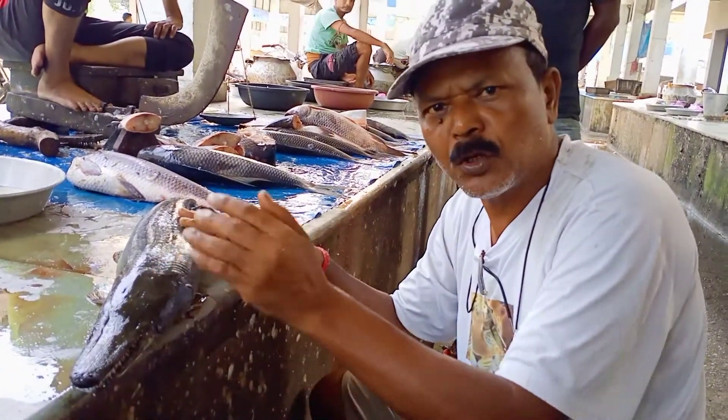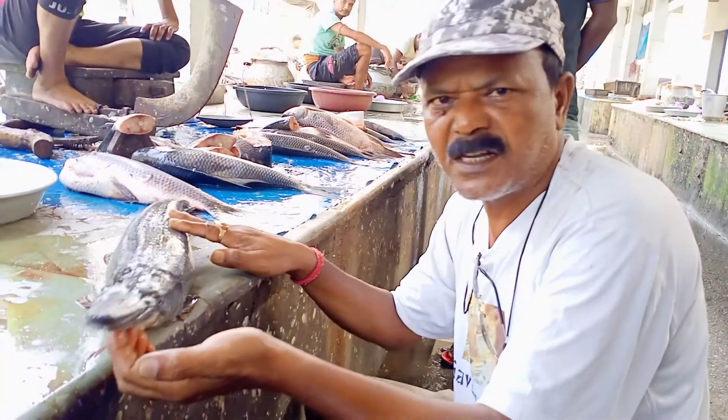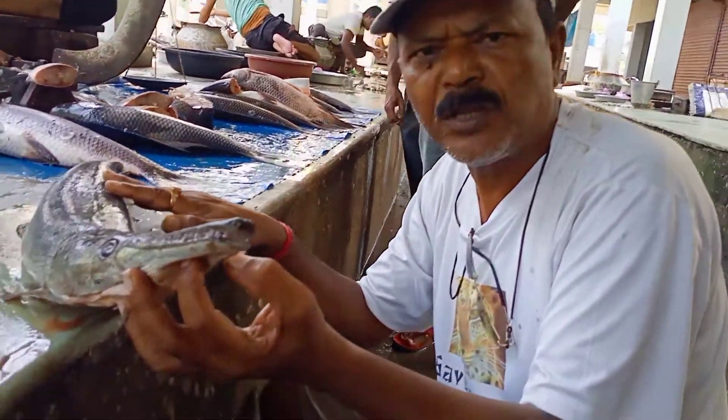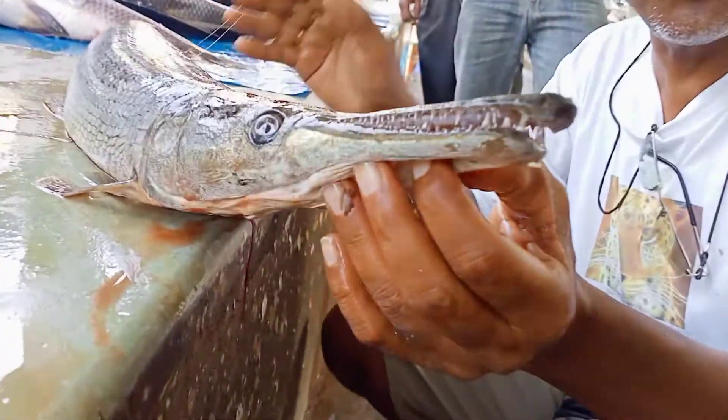We are going to move on to the next place. We have prepared for this. We have a pond in North Bengal — the next location is a pond near Gorbara National Park.